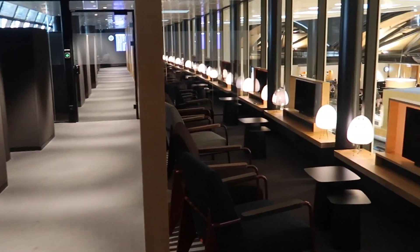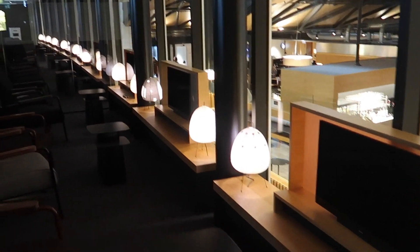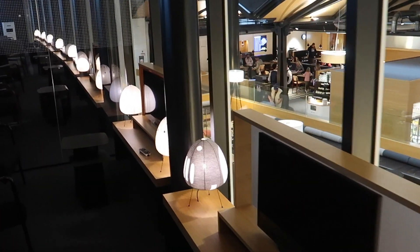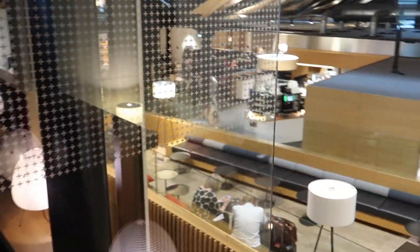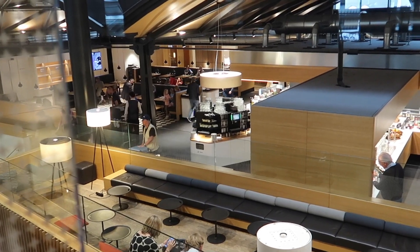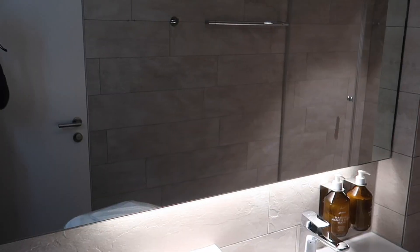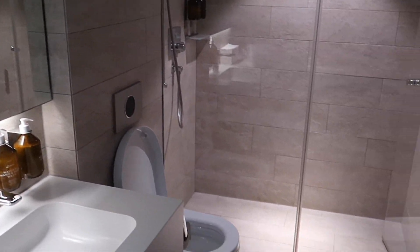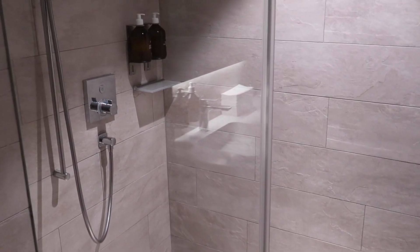Upstairs there was a silent area which was completely empty during my visit — it was more like a place to work and relax. I also decided to take a shower before my flight. Here's the shower in the Swiss lounge — I really liked it much better than what I've seen in other lounges. Shampoo was also provided. And last but not least, this lounge has many workspaces to get some work done.